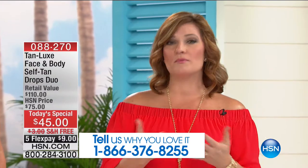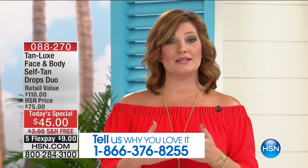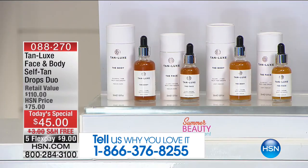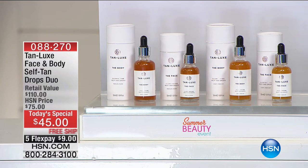We have never had a Today's Special from Mark with Tan Luxe. This is exclusive to HSN in this configuration — the biggest and best value. For five flexible payments, it's $9 to get it at home.